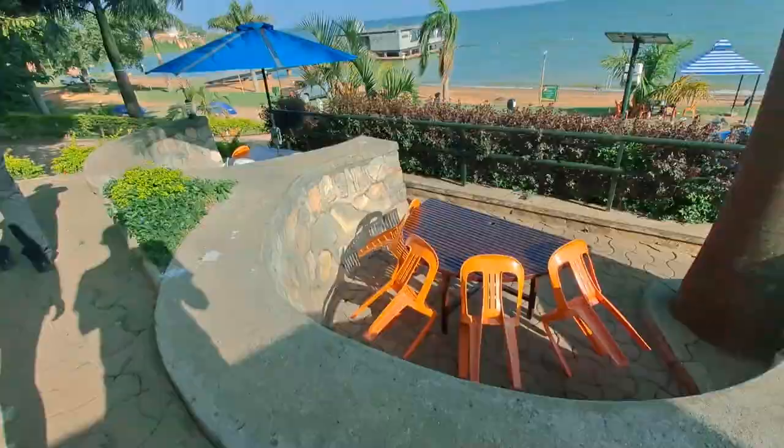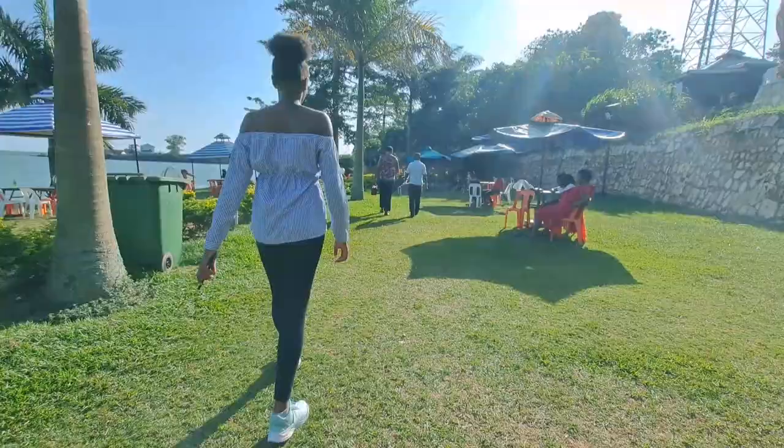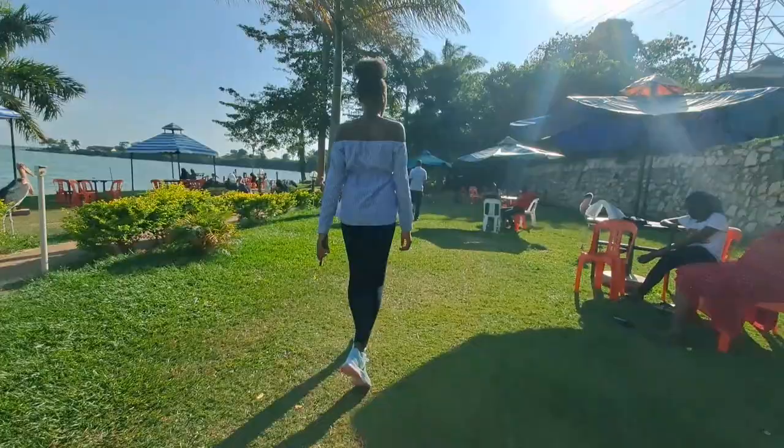Down here we are at the restaurant slash beach area. There were different people around — it was beautiful. We're sloping down and going to a reserved table.